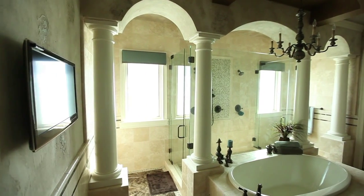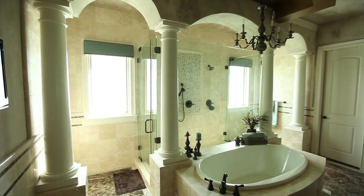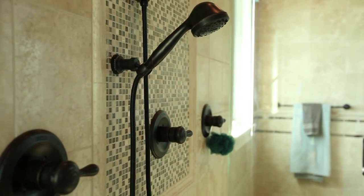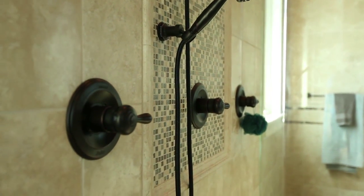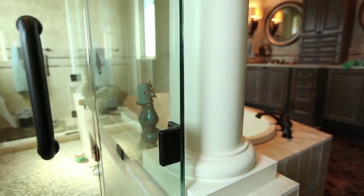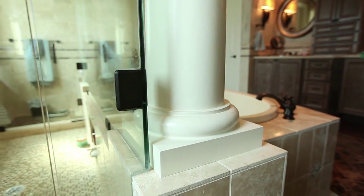Each opening can be very unique to itself and there are a lot of intricacies involved in each one of those openings. Getting a door that fits right, measured and installed right, really lends into getting a factory trained installer involved.